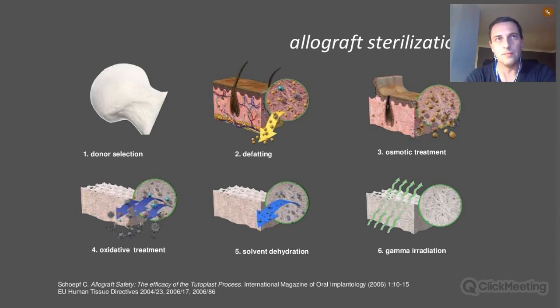Within EU regulations, manufacturers and tissue banks have some creativity in how they treat the bone. We do it in multiple steps: first we remove the fatty tissue, then place the bone in an osmotic solution to break down cell membranes and wash out all genetic material. We then bleach the bone with hydrogen peroxide, which kills prions, bacteria, and viruses. After that, we remove the water via solvent dehydration before putting the block into gamma irradiation.